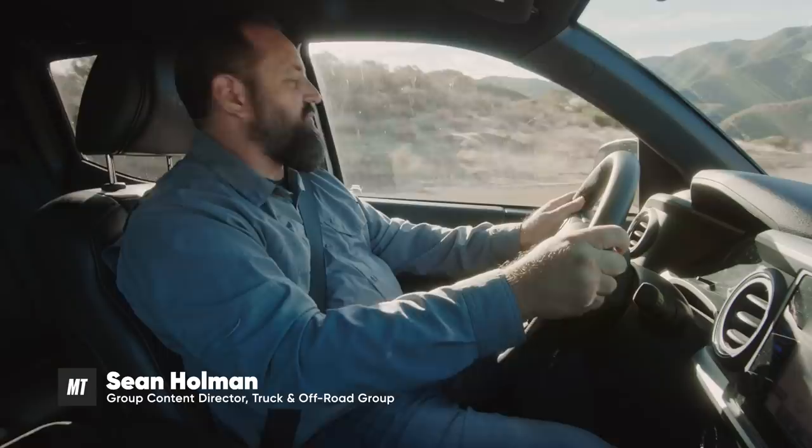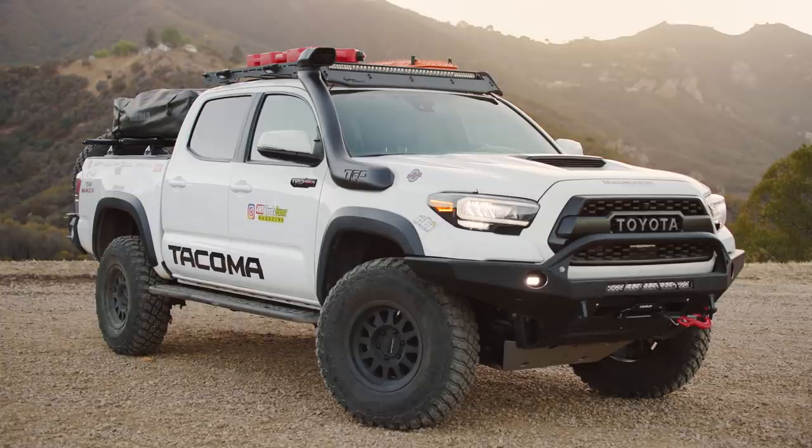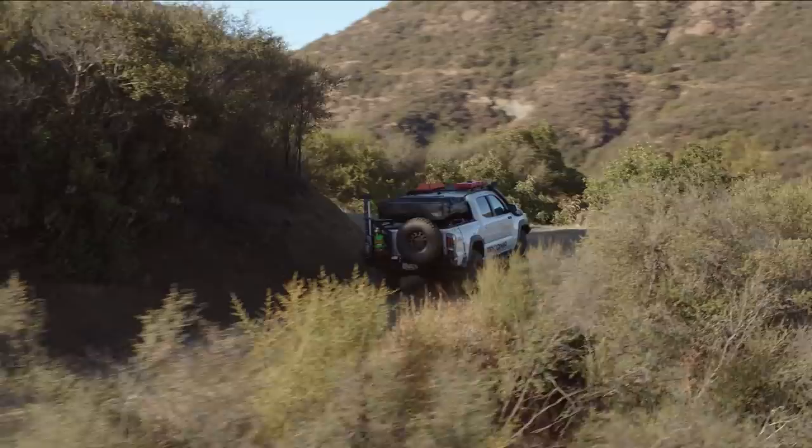Hey everybody, it's Sean Holman from Motor Trend Group, and today I'm in the beautiful Southern California backcountry behind the wheel of the 4WD Toyota Owner Overland Ready Tacoma build. We're taking this Toyota SEMA booth vehicle and we're driving it into the wild.